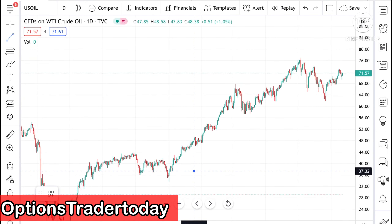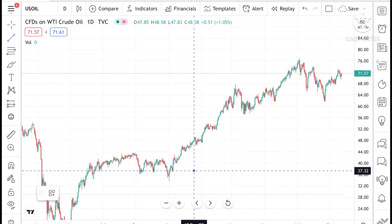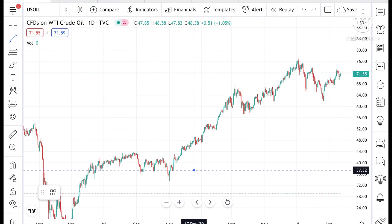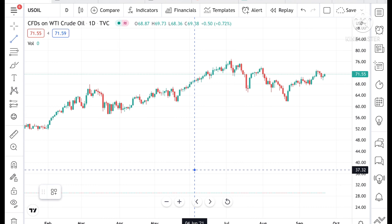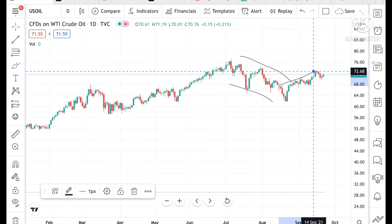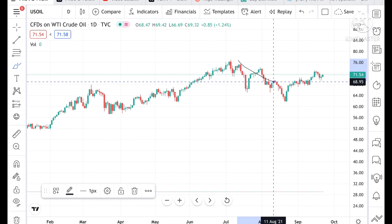Hello everyone and welcome to my channel. Today in this video I will explain how the crude price has moved in the last two days and how it can move in the next two days. Looking at this price, we can see today that the crude price has shown an uptrend — after making a downtrend, it has moved into an uptrend.